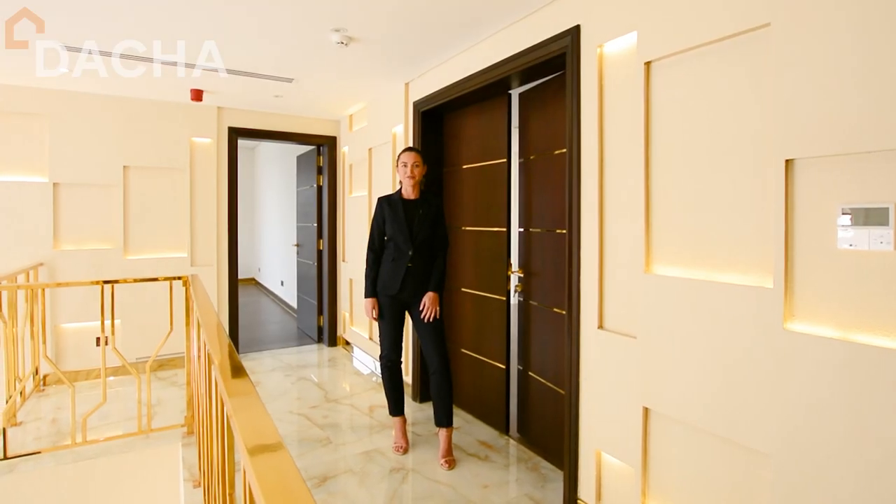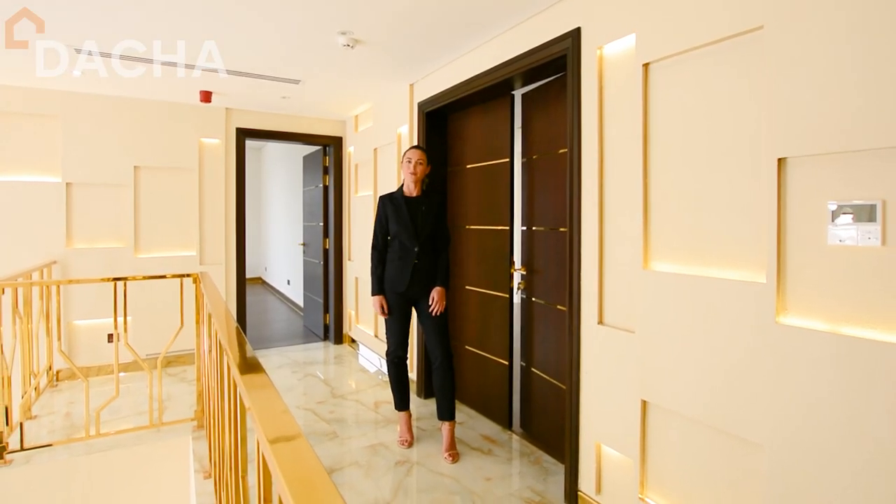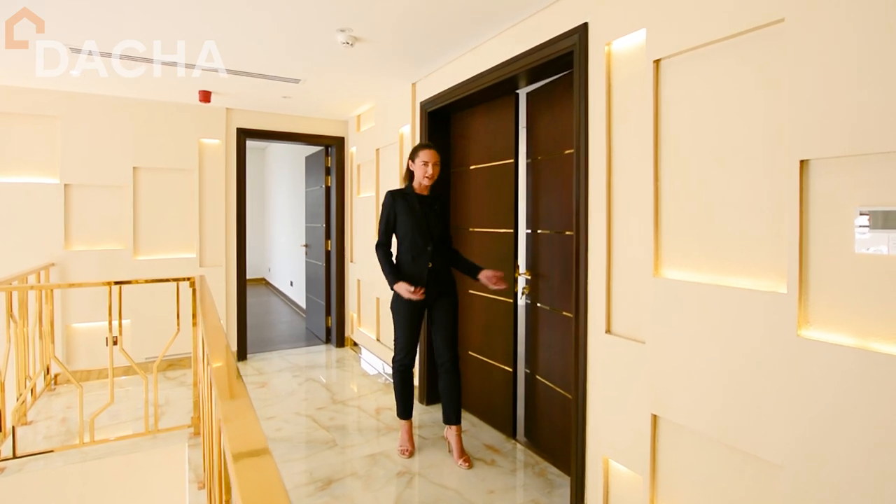This villa comprises five spacious upstairs bedrooms, all with ensuite. Please come and take a look at the master room.